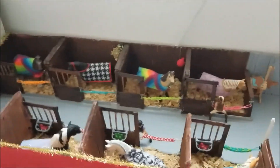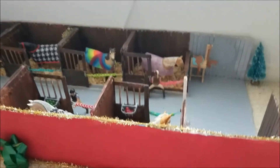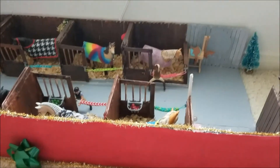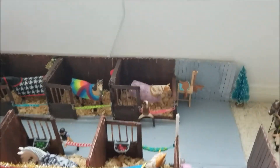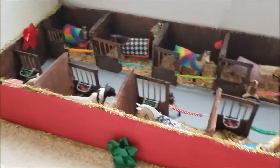Hey guys, so I thought I would do a Christmas barn tour of my new Schleich barn. I know it's not that close to Christmas yet, but it's the first day of December, so it's pretty chilly out. I'm going to do a quick overview of my barn.